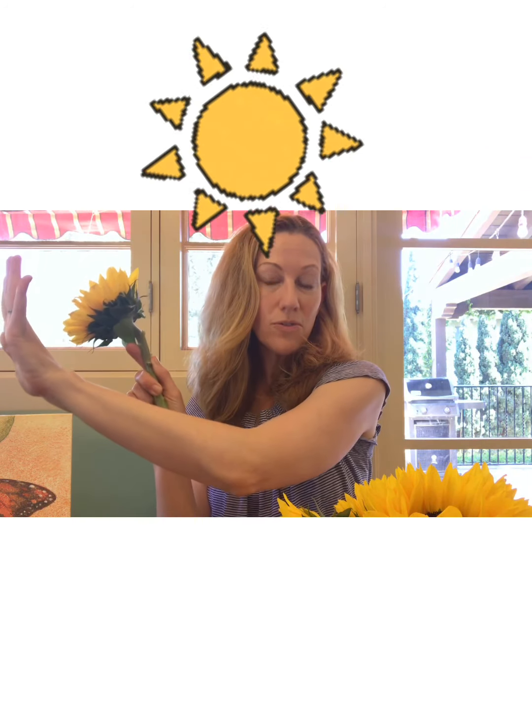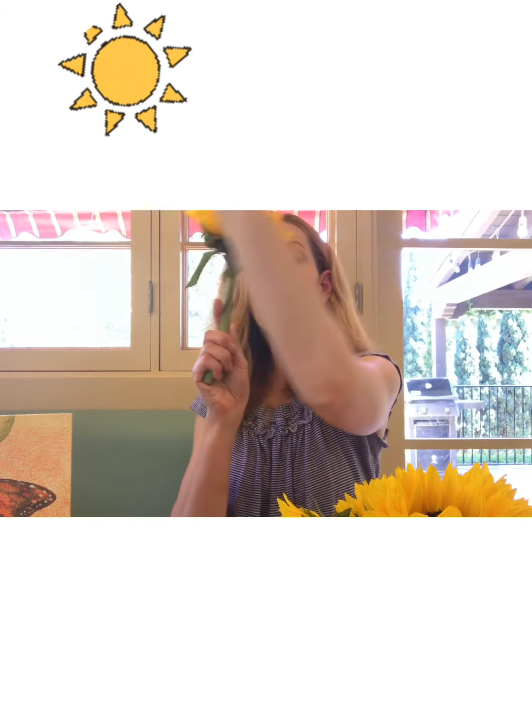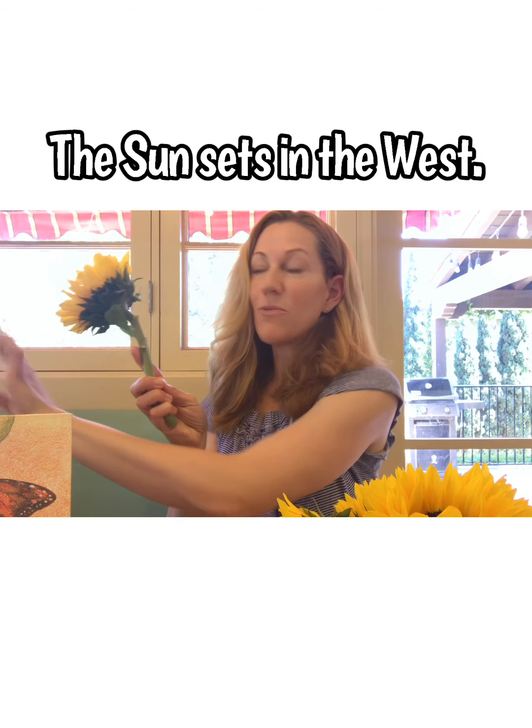What sunflowers do is they actually track the sun as it moves across the sky throughout the day. In the morning, a sunflower is facing east when the sun rises. Then as the sun travels from east to west, the sunflower follows its path and sets in the west. In the morning, the sunflower resets itself so that the next day it can do it all over again — I mean, that's super cool!